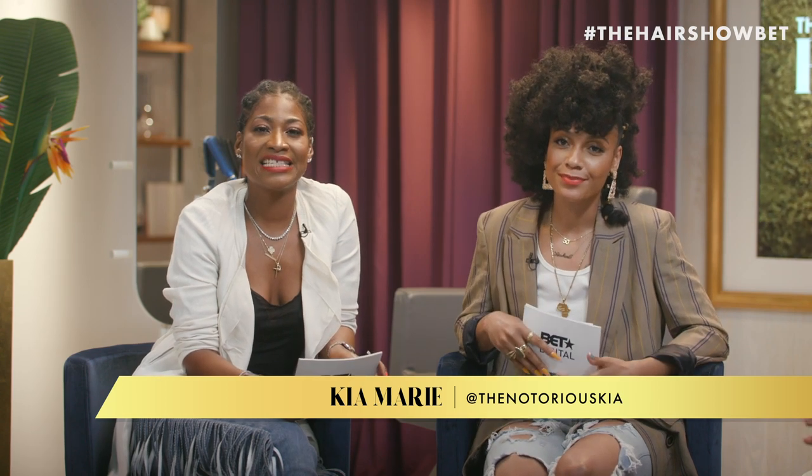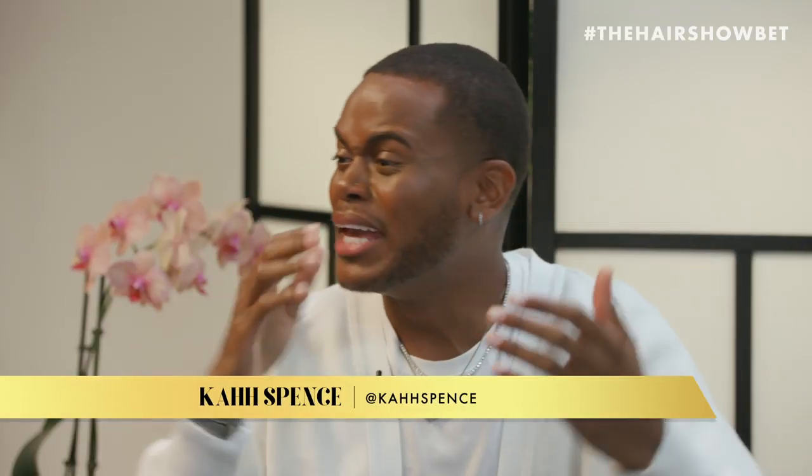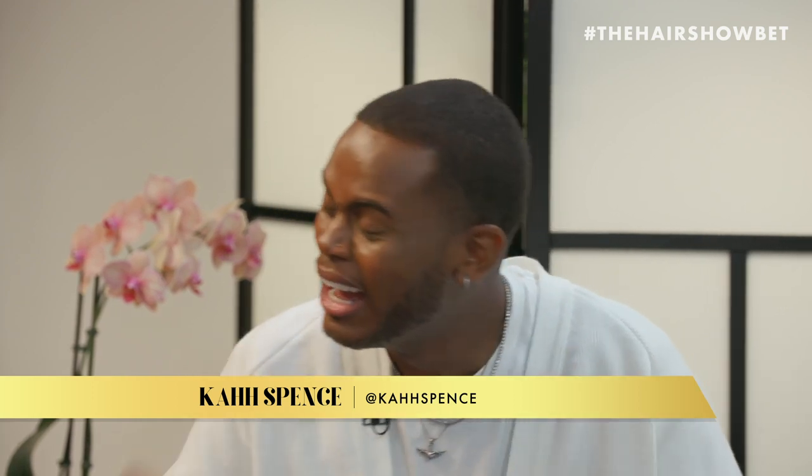Welcome to The Hair Show, the hottest, the biggest hair show on the planet. I'm Ursula Steven, and I'm Kia Marie. This show is about to take you on the ultimate hair journey. Today we have a very special guest — a hairstylist on the rise. He's definitely a hairstylist to watch. The ever so handsome, the ever so tall, Mr. Kai Spence. Welcome to The Hair Show.